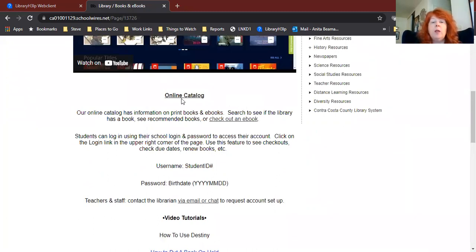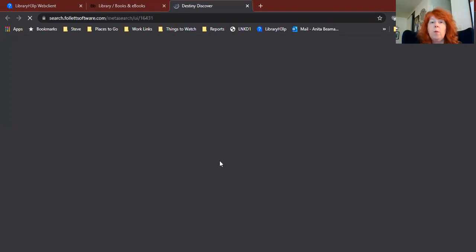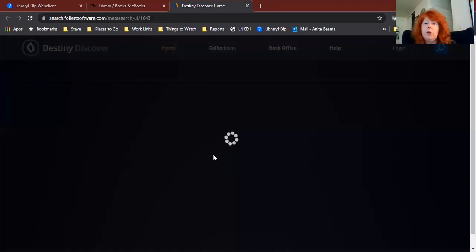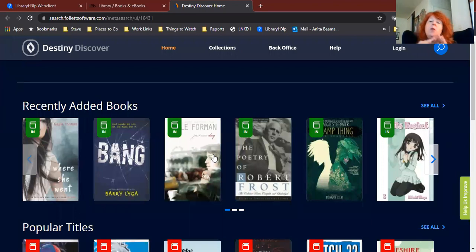To get to Destiny, we click right here where it says online catalog and that will open it up for us. Now, the very first thing that you're going to want to do when you open up Destiny is to log in to your account. Honestly, you can do this at any point in the process — you don't have to do this first — but I find it's a whole lot easier if you just go ahead and do this. So to log in, up here in the upper right corner, there is a login link. Just go ahead and click there.